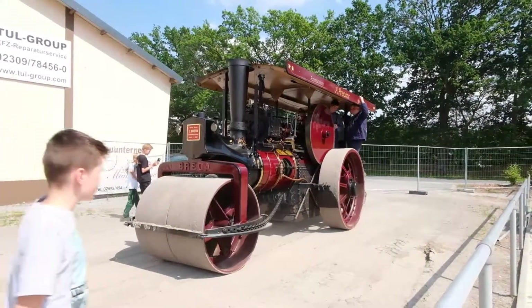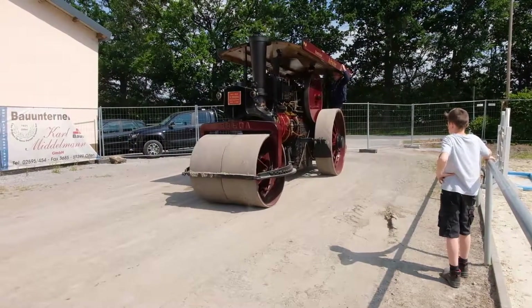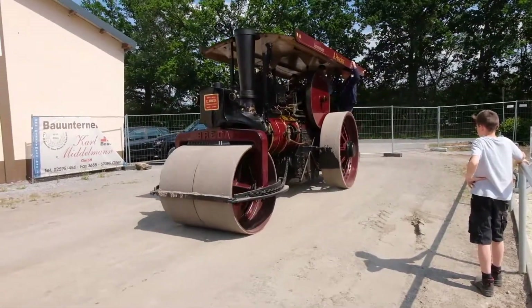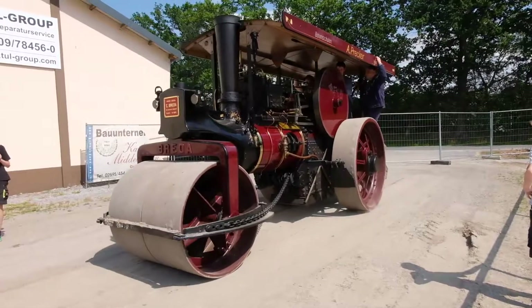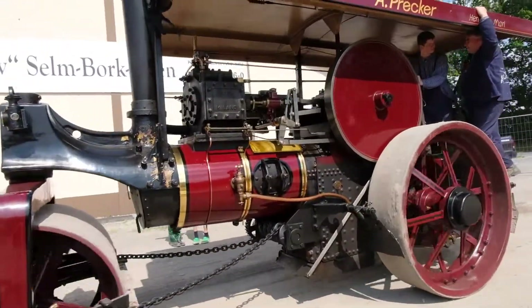The Breda locomobile was used by construction company Mohl in Alkmaar, Netherlands. Later it was sold to a museum at the Lower Rhine in Germany and remained there on display until 1995. Then Mr. Precker bought the Breda and rebuilt the road roller.